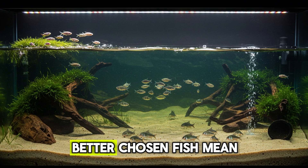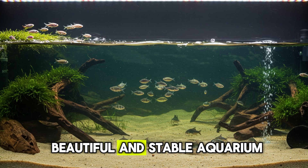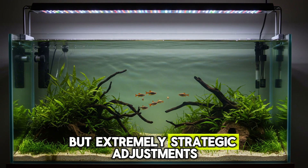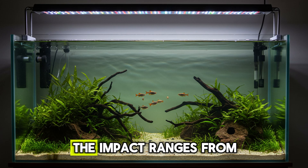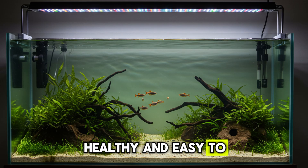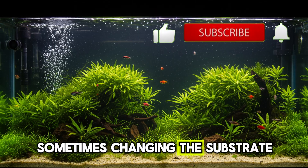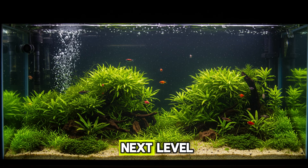Ultimately, fewer, better-chosen fish mean fewer fights, less mess, less disease, and a much more beautiful and stable aquarium in the long run. None of these changes require a large investment or advanced technical knowledge — they're simple but extremely strategic adjustments that can completely transform your aquarium, from fish behavior to water stability. A beautiful, healthy, and easy-to-maintain aquarium isn't a matter of luck; it's the result of conscious decisions, constant observation, and well-informed choices. Sometimes, changing the substrate, repositioning the filter, or rethinking the layout is enough to take your aquarium to the next level.